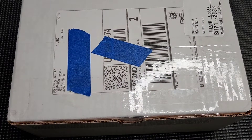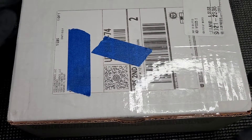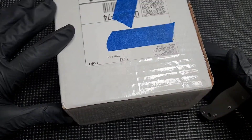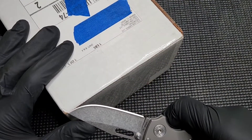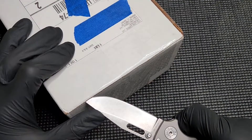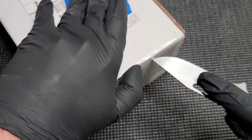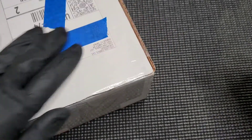Worried I'm going to be disappointed. Worried it's not going to be as good as I hope. Worried there's an issue. Especially with expensive or special items, if something's wrong with it, it just always stings a little bit more. So without further ado, let's take a look at it.